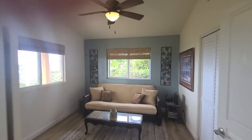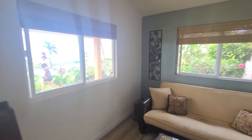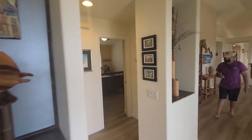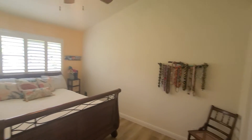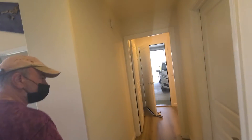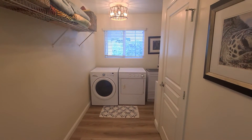This is the office slash third bedroom. Bedroom two — that's not a bedroom legally. So it's two bedrooms and the office — not legally counted as a third bedroom.